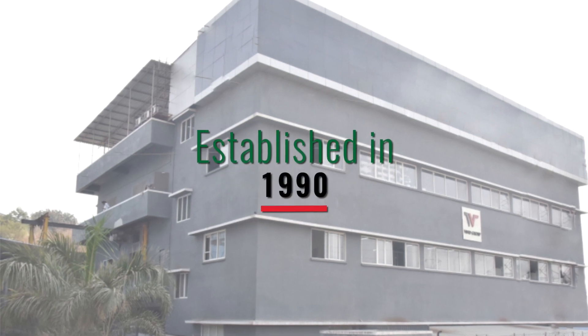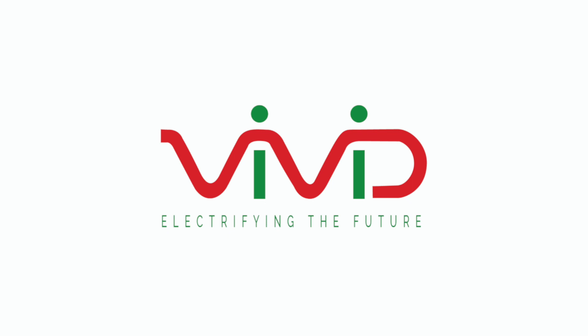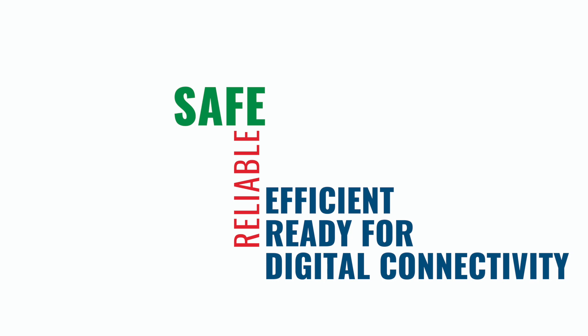Established in 1990, Vivid Electromech Private Limited is one of the leading manufacturers of high-quality medium voltage and low voltage switchboards in India. Our switchboards are safe, reliable, efficient and ready for digital connectivity.